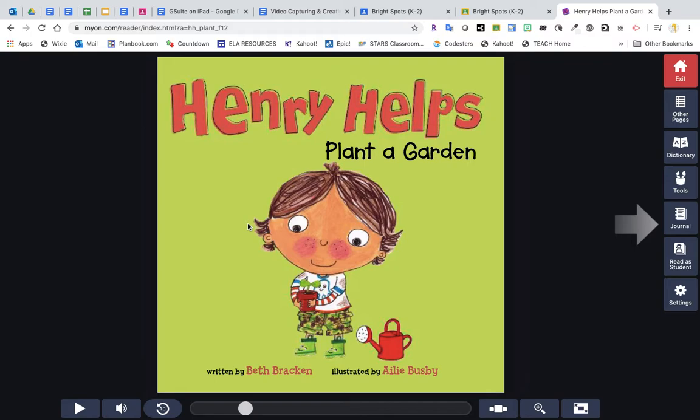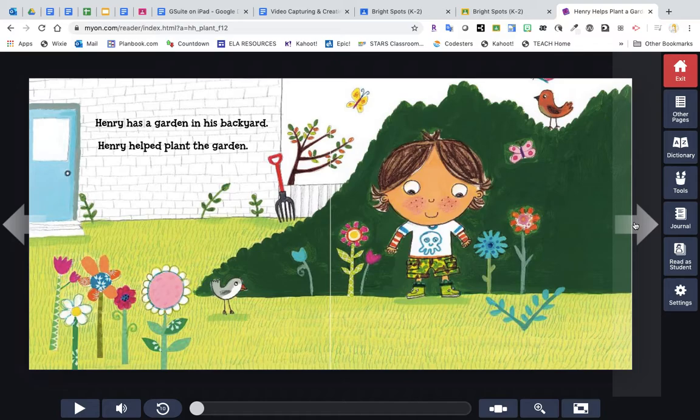Last week we read a book about food that grows in the garden, and today we're going to read this book about Henry and how he helps to plant a garden. Then we're going to be thinking about the flowers that we maybe see in the gardens around our neighborhood and maybe try to draw some of those to decorate our house with some spring pictures. This book is Henry Helped Plant a Garden.